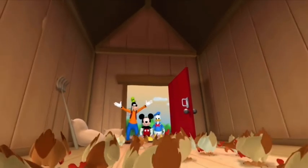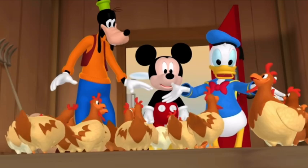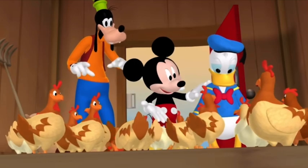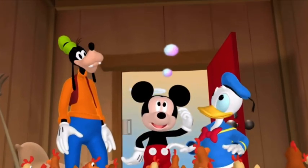Look at all them chickens. We'll never find booboo chicken in here. Sure we will, Donald. Let's see, now what does booboo chicken look like again?